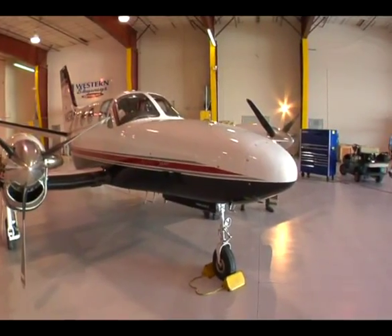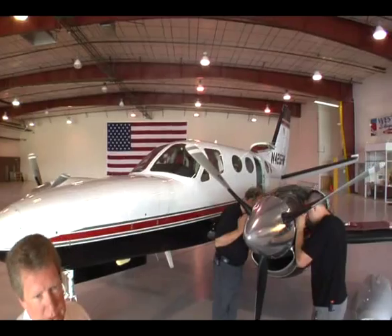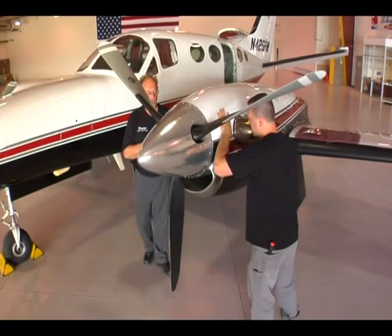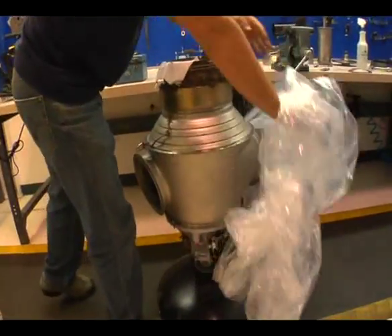We have a Conquest 1 here with PT6A-28 engines. We're just finishing up double hot sections. The guys are currently checking their safeties and cowling it up and getting ready to go up to a ground performance run. Not only do we do the on-wing hot section repairs, we also do engine removals and installations along with the rigging of the engines once installed.